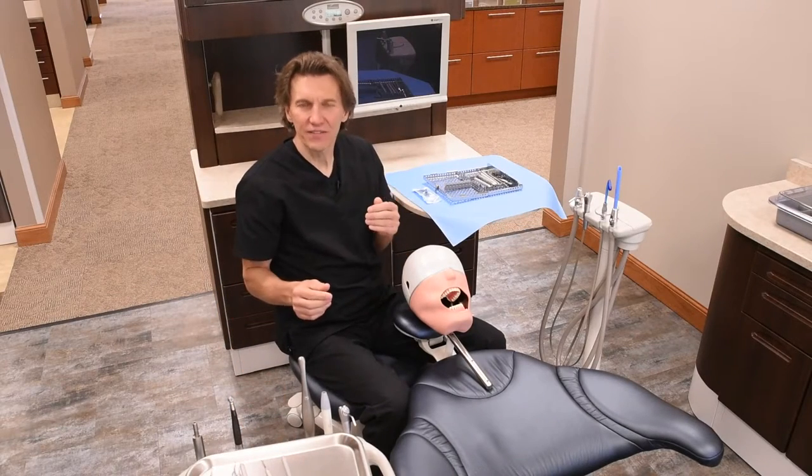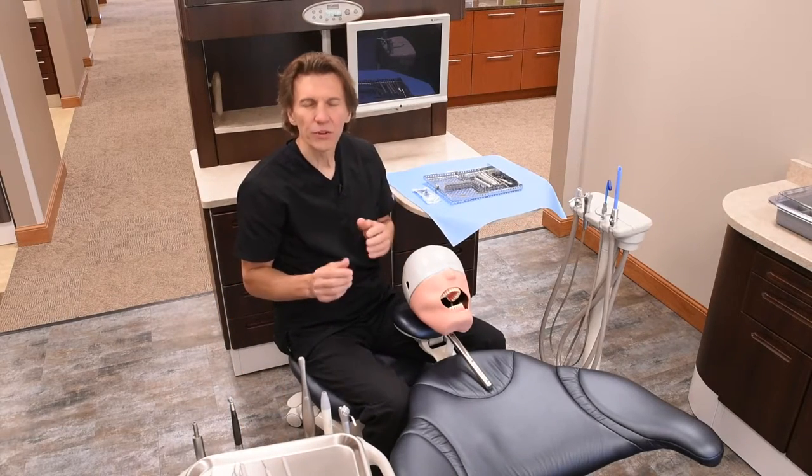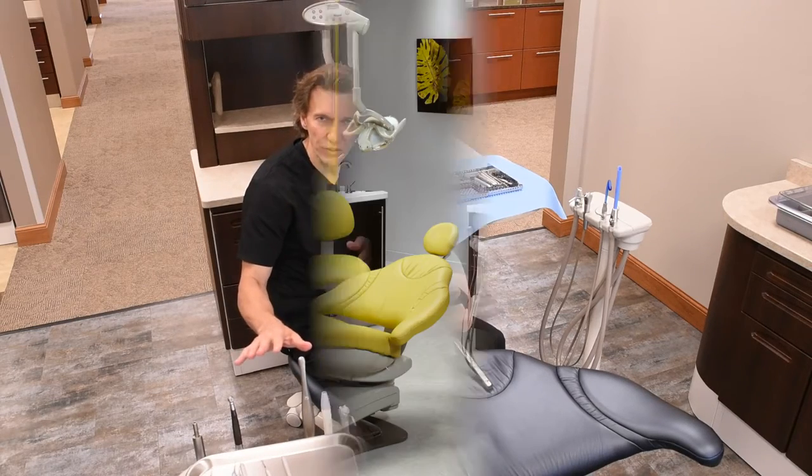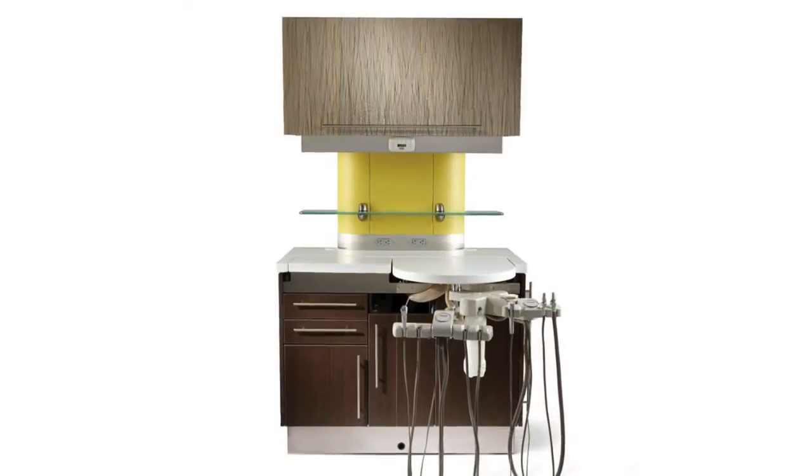Back to that second factor — visibility. If you place a high premium on hiding the hand pieces from patient view, dual function rear delivery is your best choice.